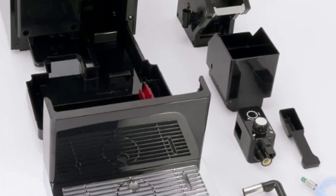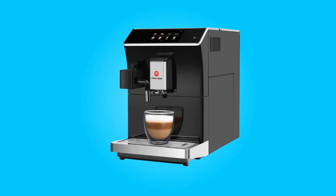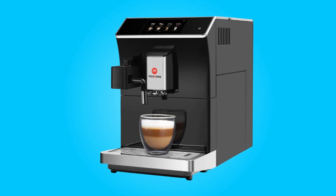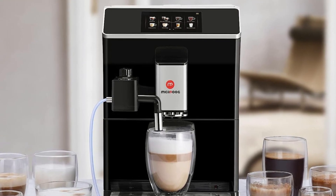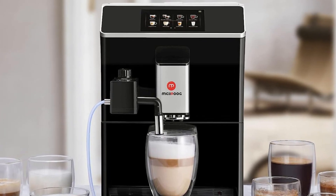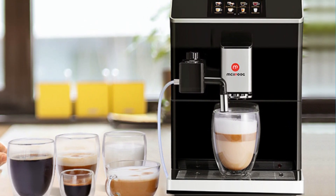What makes this product a smarter choice? Number 1: Design and Build Quality. This coffee machine boasts a sleek and modern design, with a striking black color that adds a touch of elegance to any kitchen. Its compact dimensions make it a space-saving addition to your countertop. The build quality feels robust and durable, indicating that this machine is built to last.